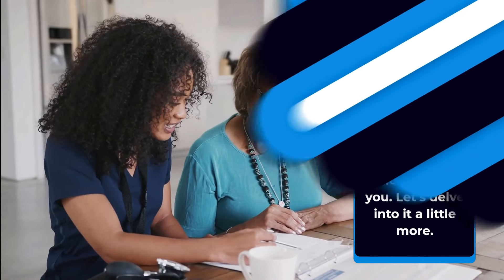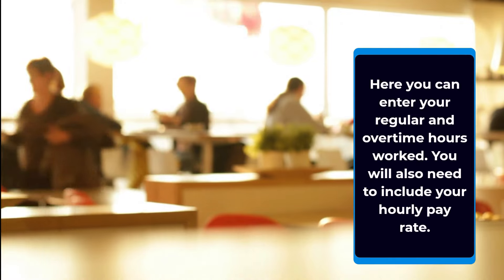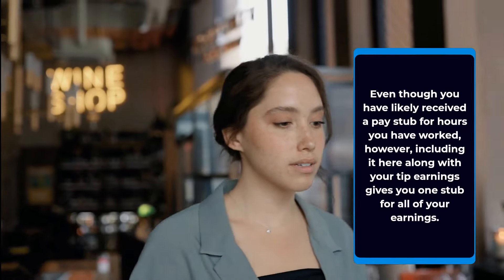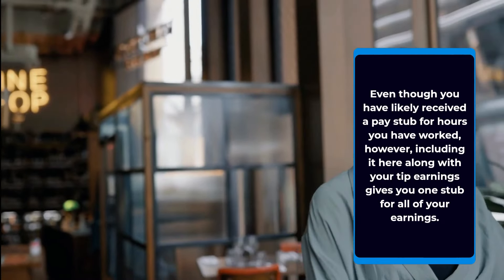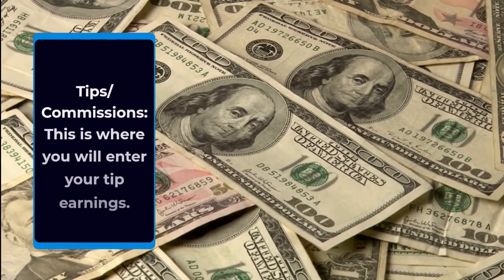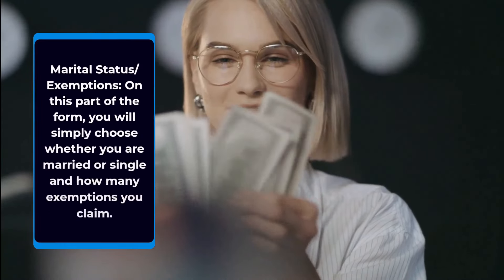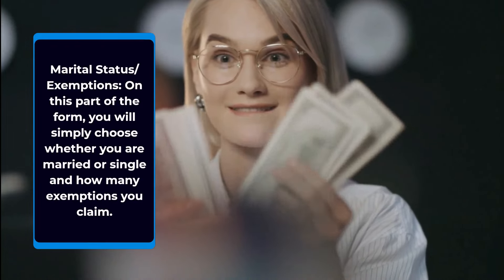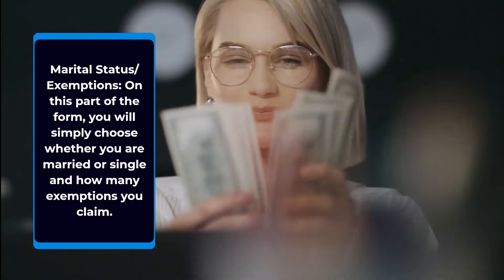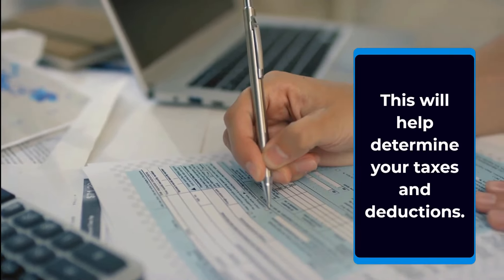Let's delve into it a little more. For hours, there are two different fields where you can enter your regular and overtime hours worked. You will also need to include your hourly pay rate. Including it here along with your tip earnings gives you one stub for all of your earnings. For tips and commissions, this is where you will enter your tip earnings. For marital status and exemptions, you will simply choose whether you are married or single and how many exemptions you claim. This will help determine your taxes and deductions.